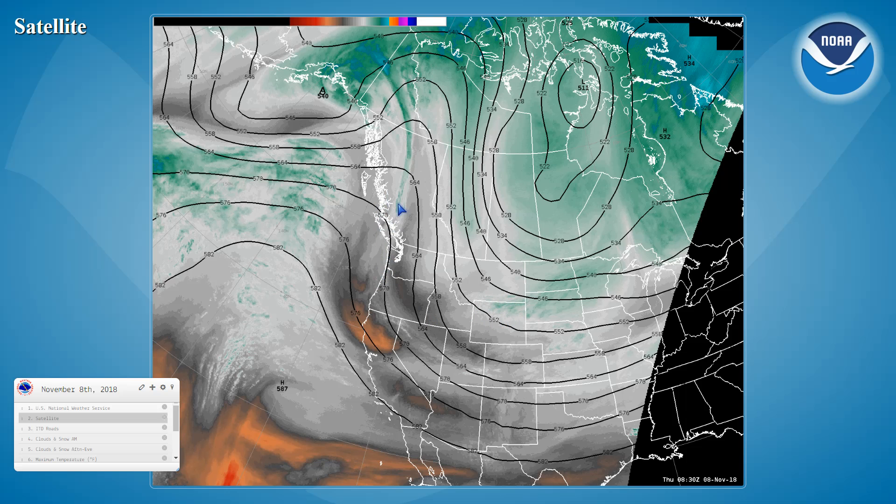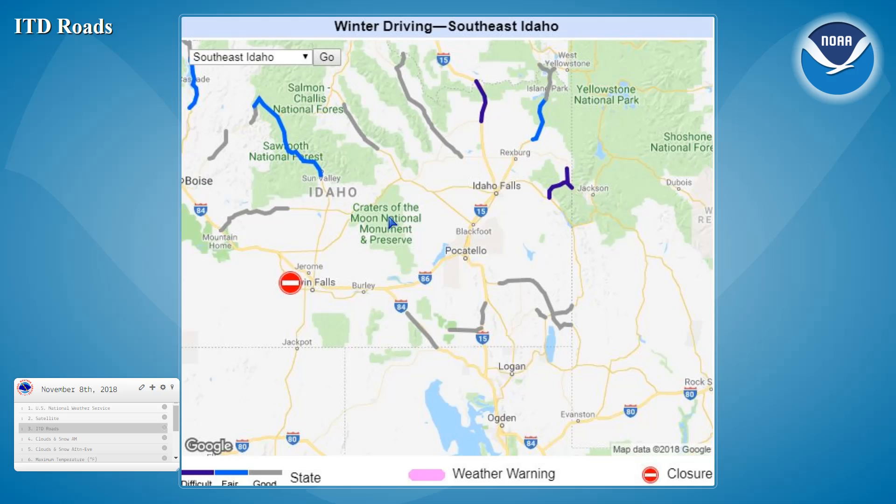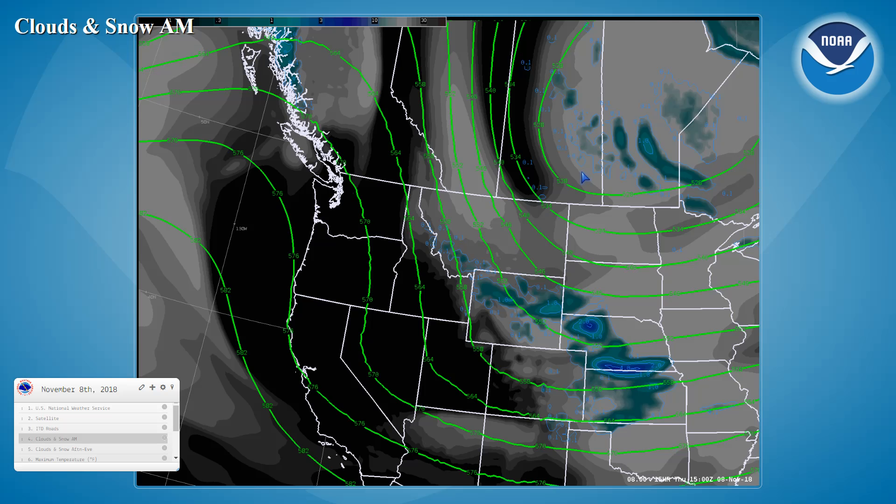Looking further upstream, we see a high-pressure ridge beginning to work into the northwest states. Looking at ITD road conditions from early this morning, we see some difficult conditions extending from the Spencer area northward into the Montana border region and here in the Driggs area, as a result of those snow showers from Wednesday afternoon and evening.